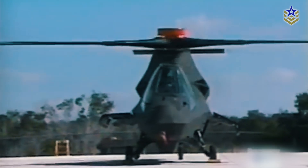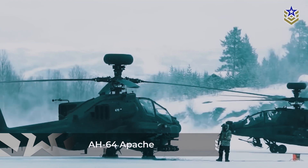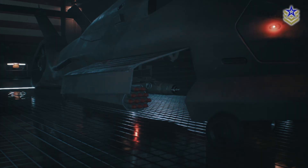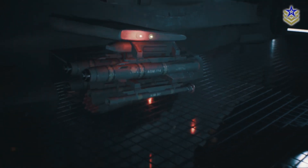It was intended to operate covertly in enemy territory, locate ground targets for the AH-64 Apache, and provide real-time data integration with other military assets. The Comanche was also armed with one rotary cannon and could carry missiles and rockets in internal bays, with optional stub wings for additional armament.